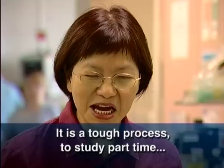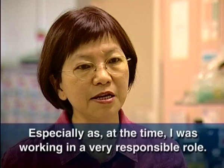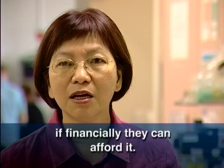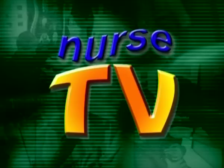It is a tough process to study part-time and work full-time as a nurse, especially at that time when I was working in a very responsible role as well as night shifts, day shifts, and all the rotating shifts. It is really hard, and I would advise people who want to study to perhaps cut down their working hours if financially they can afford it. But at the end, the reward is there, especially if you can apply it to the clinical setting in the way you work.